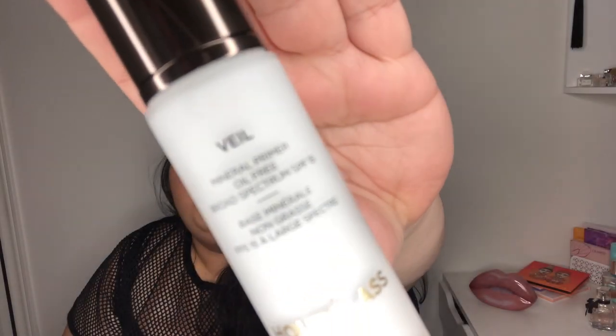Next item — the Hourglass Mineral Primer. I'm actually excited to get this; this is a high-ticket item, a luxury brand. You can never go wrong with primer, so that's great.